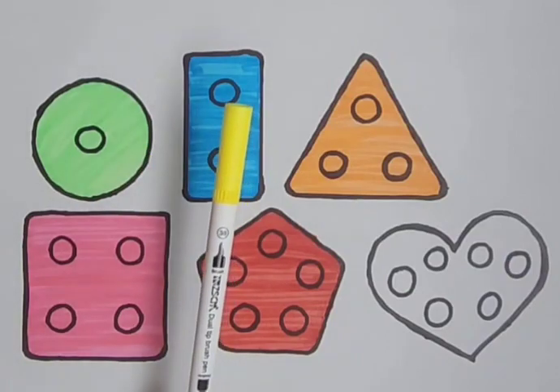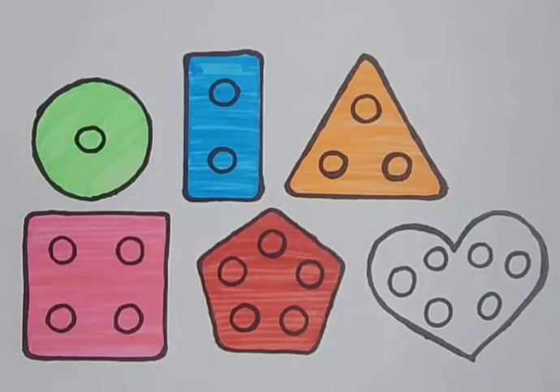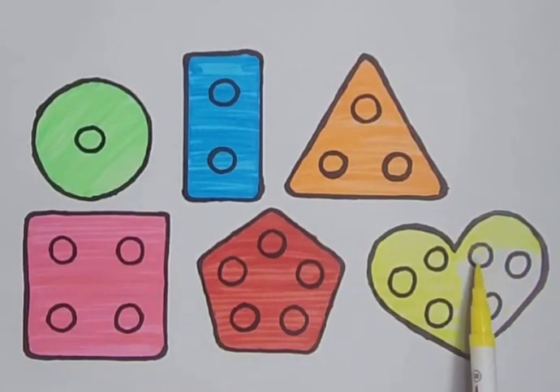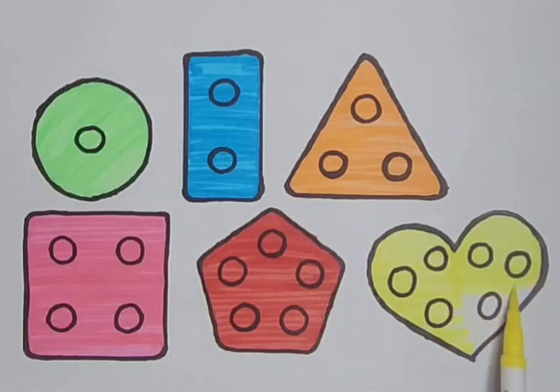A yellow color — it's a yellow color. A yellow heart. Yellow color. A yellow heart. Yellow heart.